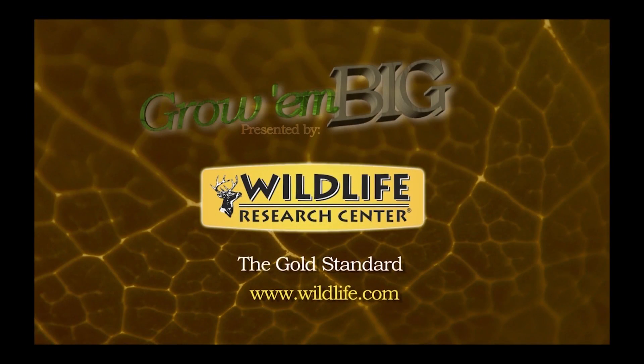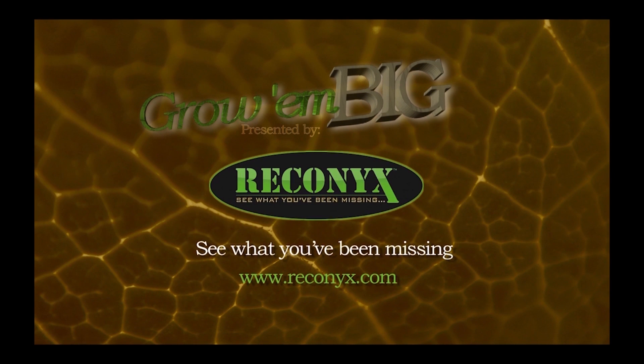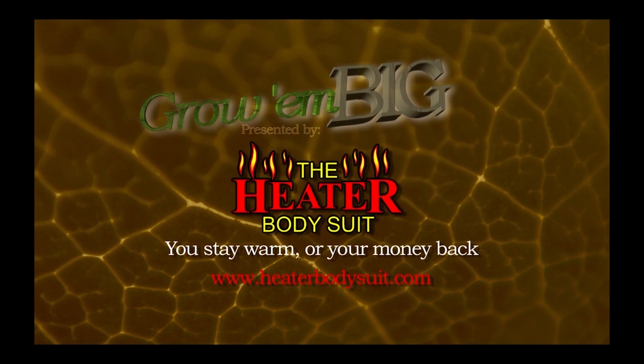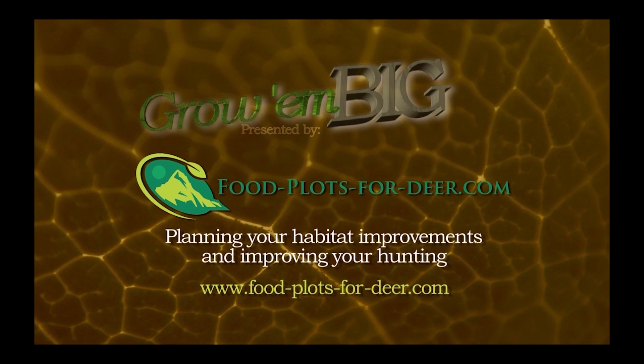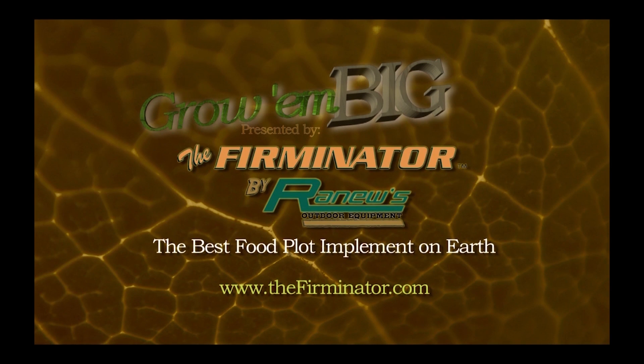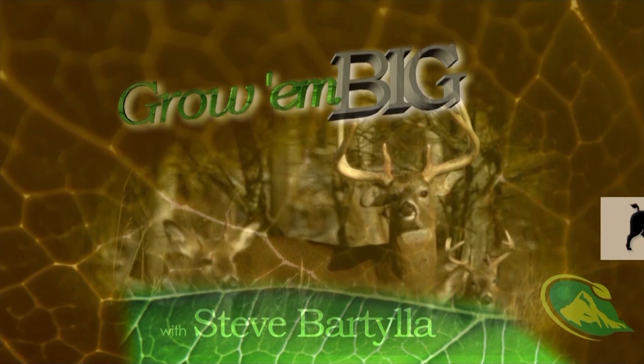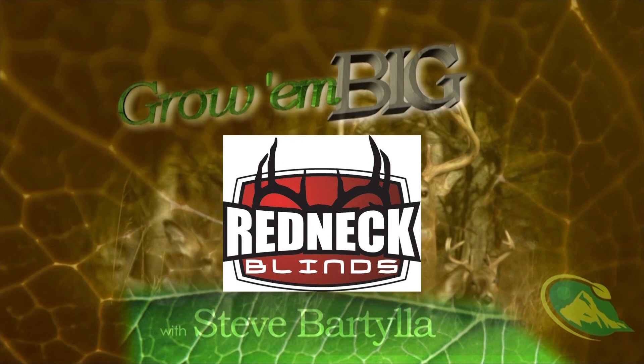Sanctuaries are huge — they can help you immensely. Do not ignore them; they don't cost you a cent. Growing Big is brought to you by Wildlife Research Center, the gold standard; Reconnix; Antler King — bigger bucks, healthier deer; the Heater Body Suit — you stay warm or your money back; Food Plots for Deer; the Firminator — the best food plot implement on earth; Bush Hog; and Redneck Blinds — the best hunting blinds on the planet.